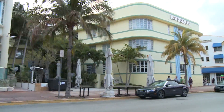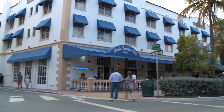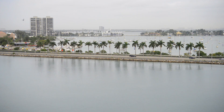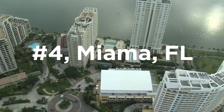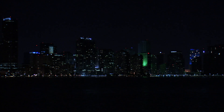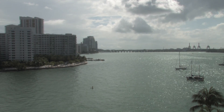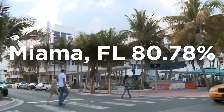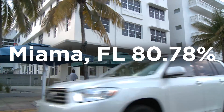Next on our list, we have a city known for its warm weather and amazing beaches. It officially became a city in 1896 after local businesswoman Julia Tuttle encouraged a railroad magnate to expand into the area, making Miami the only major U.S. city to be founded by a woman. While it is known for its beaches and nightlife, Miami also boasts 800 parks. With over 3,000 trips logged, Miami comes in with an 80.78% efficiency rating, just barely missing the third spot on our list.